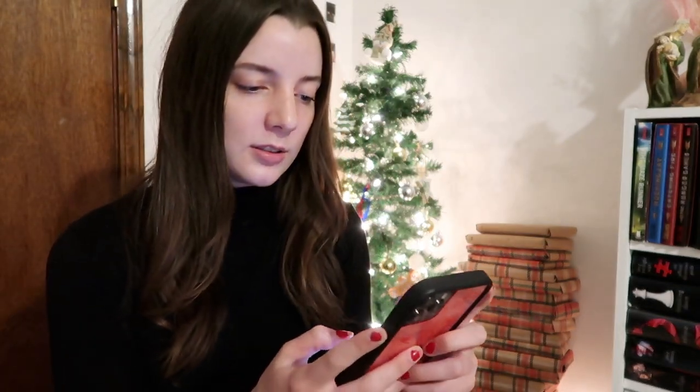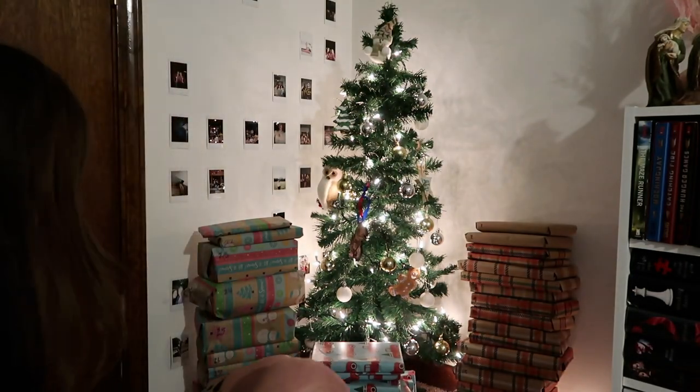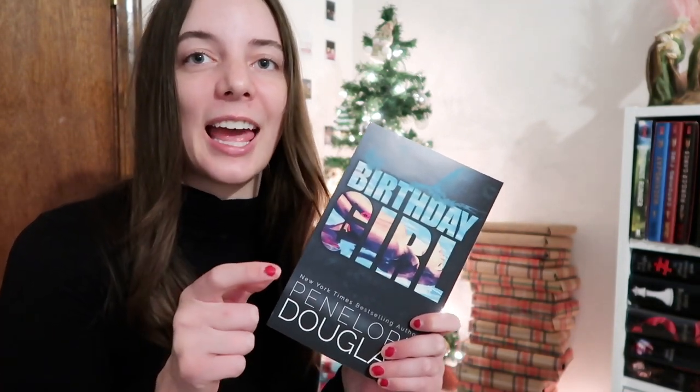Generate another number. We got 27, which I believe is the snowman wrapping paper. Oh my gosh, we have Birthday Girl by Penelope Douglas! Oh boy — if you know, you know. I've read one book by her, Punk 57, and this is a relationship between a daughter and her boyfriend's father, so there's an age gap.